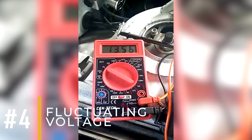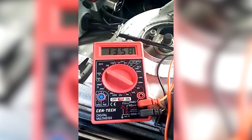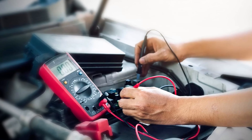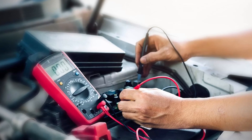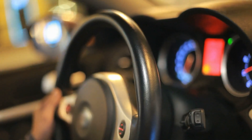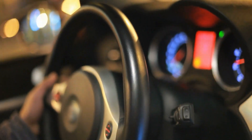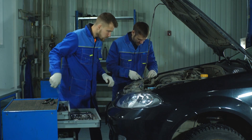Symptom number four: fluctuating voltage. The alternator's voltage should stay steady while the engine runs, but if the voltage regulator is damaged, the voltage can fluctuate, causing problems in the car's electrical system. This inconsistency can affect how your car's electronics operate and could lead to other issues over time if not fixed.